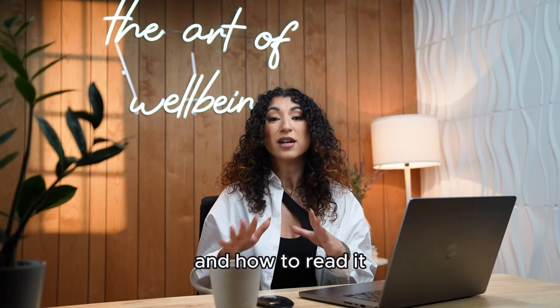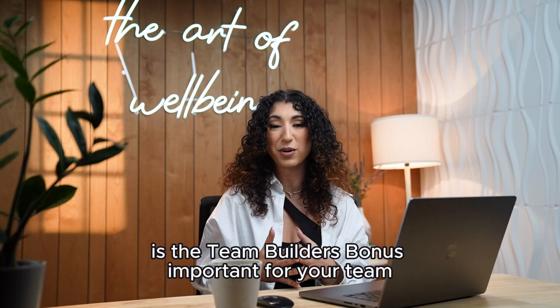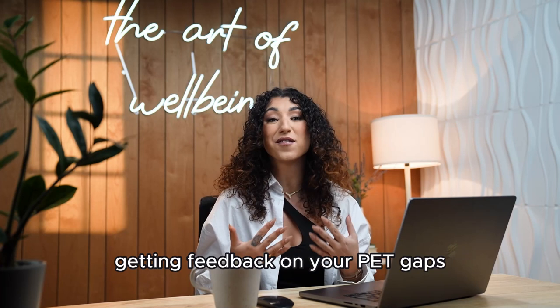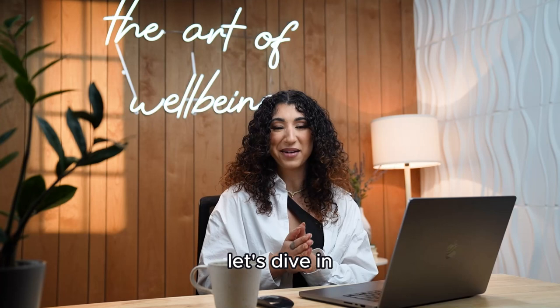If you're looking for all the details on how the bonus works, where to find the report and how to read it, go check out the video I made for the team builder's bonus start here in details. Here's what we're going to be going over in this video: why as a leader is the team builder's bonus important for your team, how to implement the bonus into your team, getting feedback on your PET gaps, getting feedback on your retention gaps, setting standards of sales goals, and the power of duplication of sales. Let's dive in.